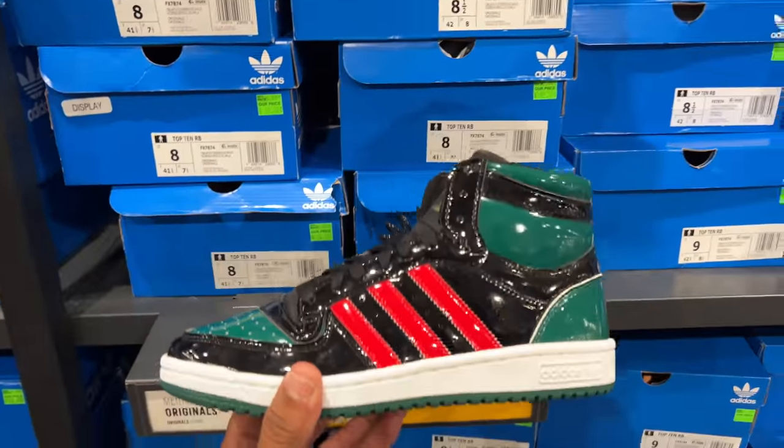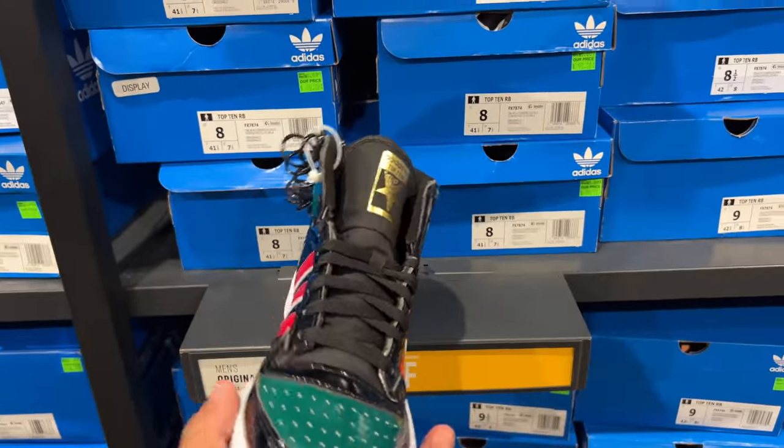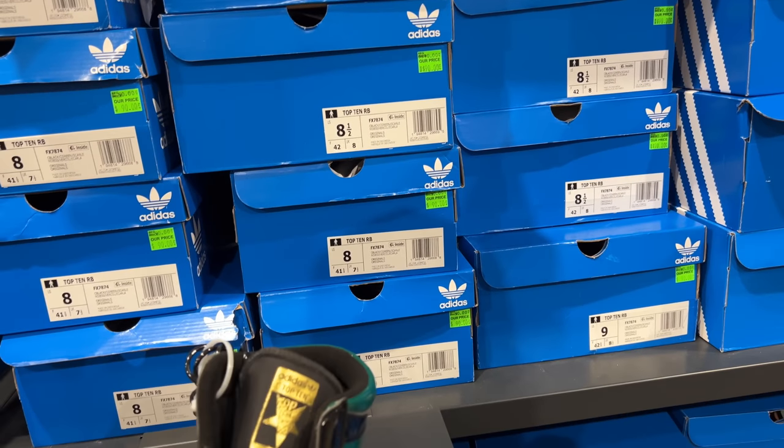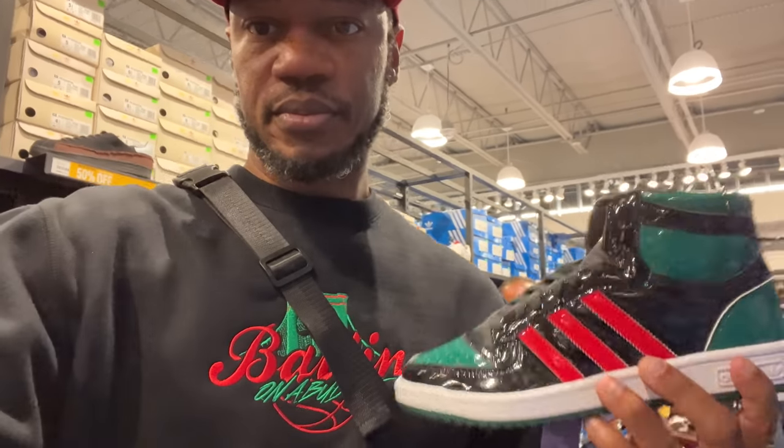They got the Top 3 in a Gucci colorway, similar to the clothing I got on right now. It's going 50% off of 90, so that's 45.